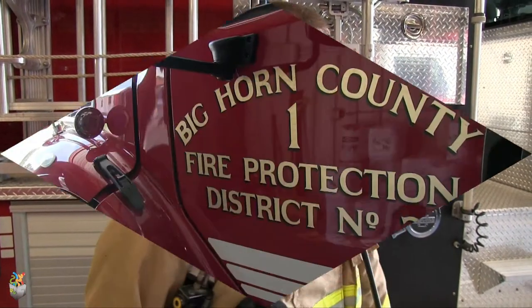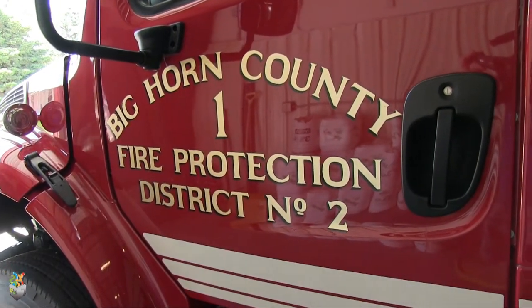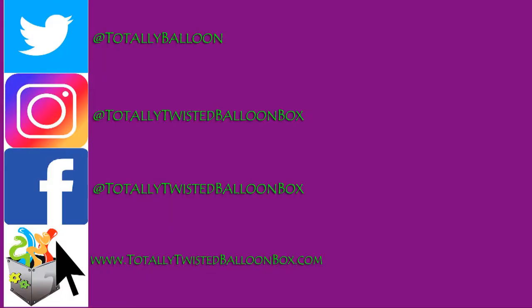Bye, Balloon Buddies! See you, Balloon Buddies! Special thanks to Fire Instructor Dominic, the Bighorn County Fire District No. 2, and all volunteer firefighters everywhere.